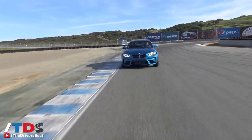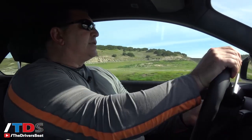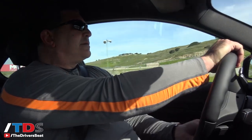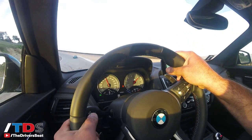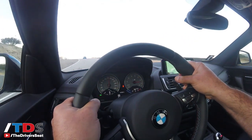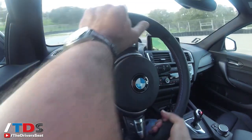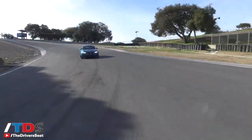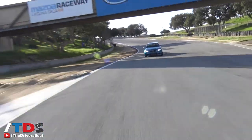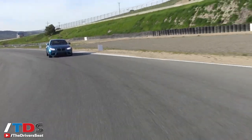They're only allowing us to evaluate the DCT today, which really gives us a chance to focus on the track and how the vehicle behaves. After 24 laps at Laguna Seca with the all-new BMW M2, I can say that it is, in my opinion, on a very short list of track-ready cars I'd buy today for under $70,000.